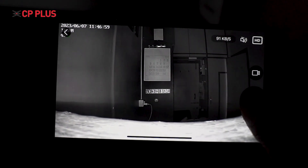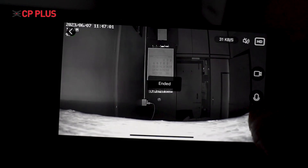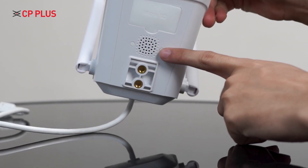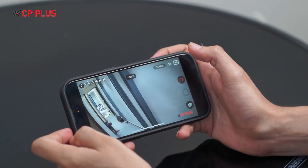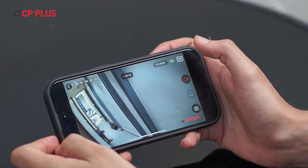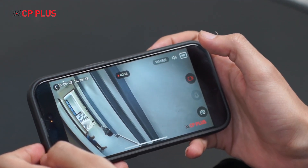With a built-in mic and speaker, you can talk to anyone from anywhere in the world through the camera without placing a phone call. This camera also has an SD card slot to insert an SD card up to 256 GB so that you can record video and audio within the camera.